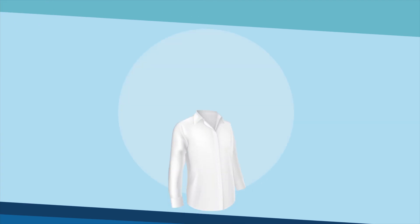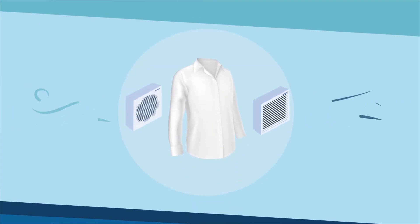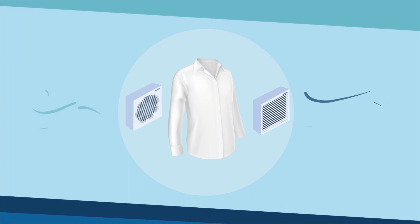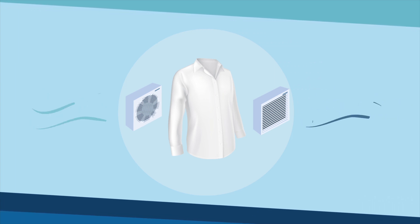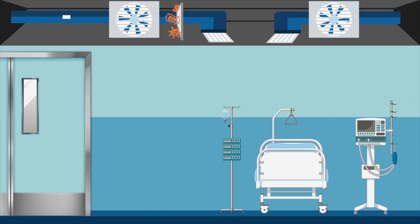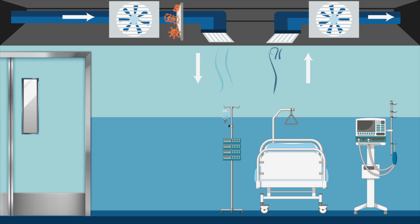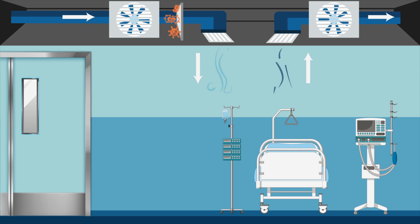Think of this like your clothes dryer at home. In order for your clothes to get dry, the dryer has a fan to force the old air out of the vents and pull in new air. The heating and air conditioning systems serving all the rooms in a hospital work the same way, using fans to move air throughout the building. But there are more layers involved to help contain the spread of germs.